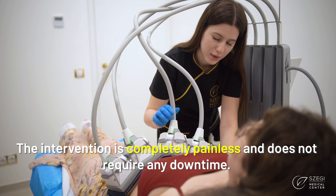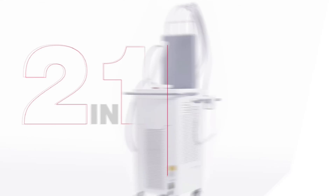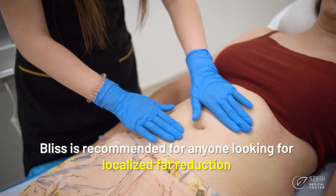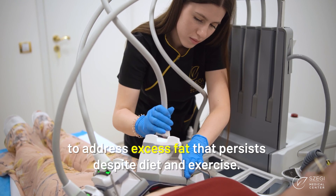The intervention is completely painless and does not require any downtime. It can be used on all skin types. Venus Bliss is recommended for anyone looking for localized fat reduction to address excess fat that persists despite diet and exercise.